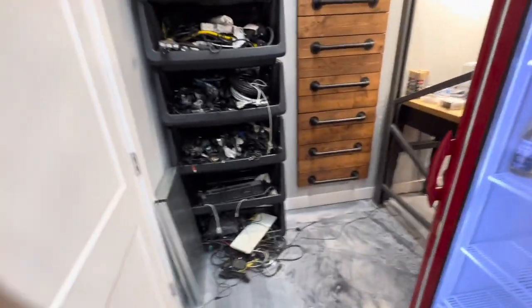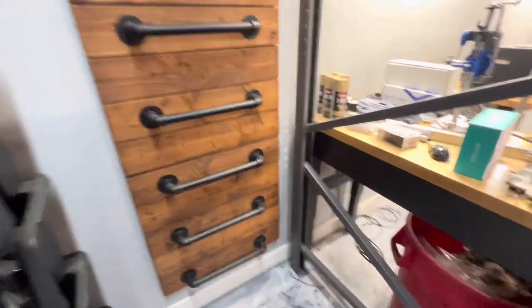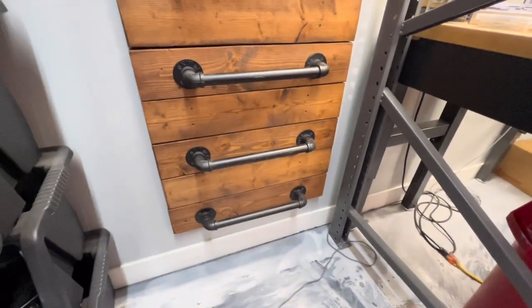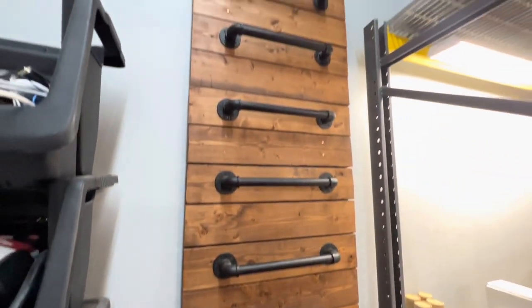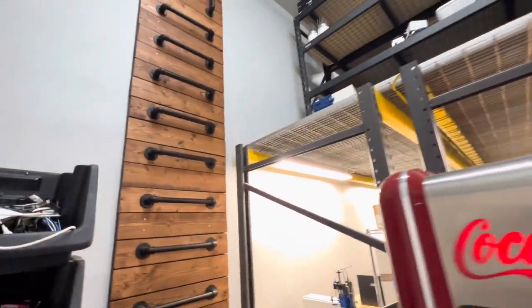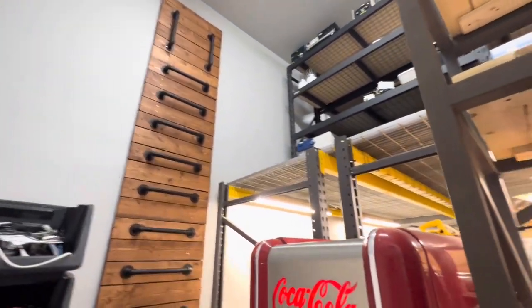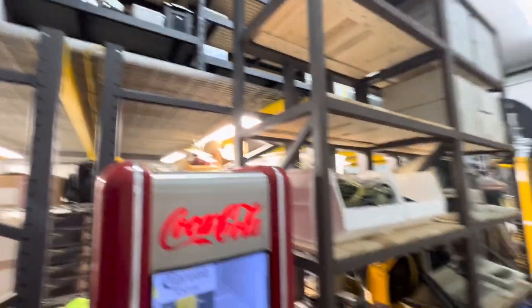Next I just have cord storage — yeah, don't look at that, it's not a pretty sight, I need to get that organized. Then I built this ladder here to get up to the mezzanine — I built it out of pipe handles and wood and it goes all the way up. I was tired of getting my regular ladder every time, and this looks really nice and elegant. There's my storage up top — I'll go up top and show you what I have up there.